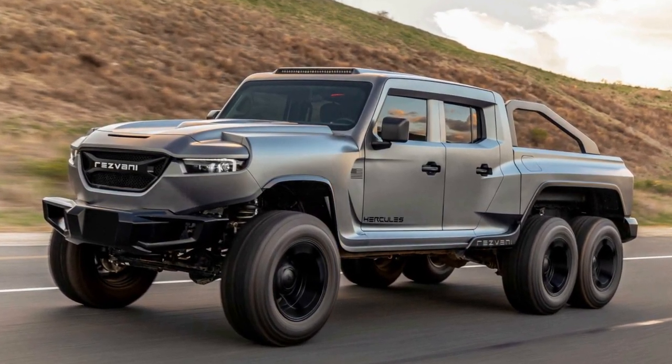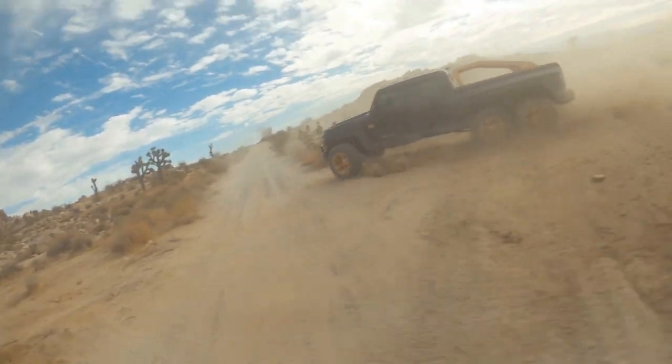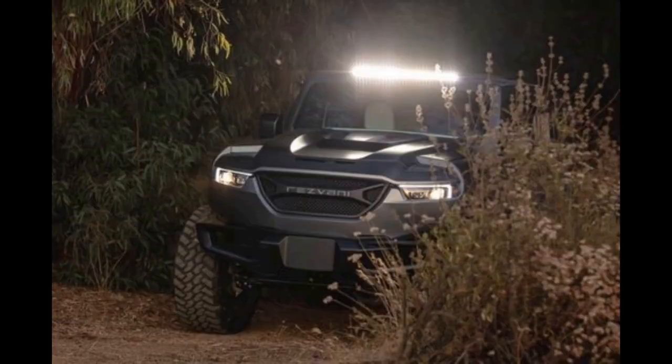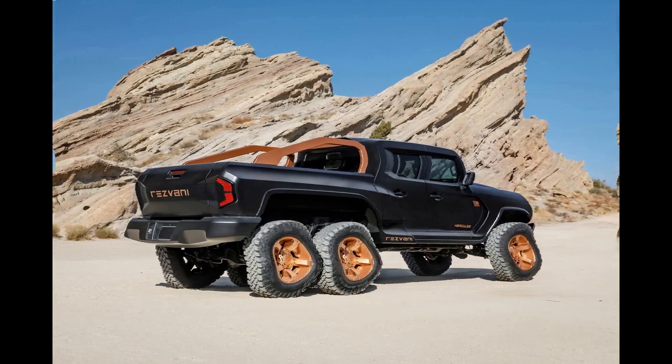It features up to 1,300 horsepower engine, off-road packages, auto-reacting side steps, high-intensity LED lighting, and an electromagnetic protection system.